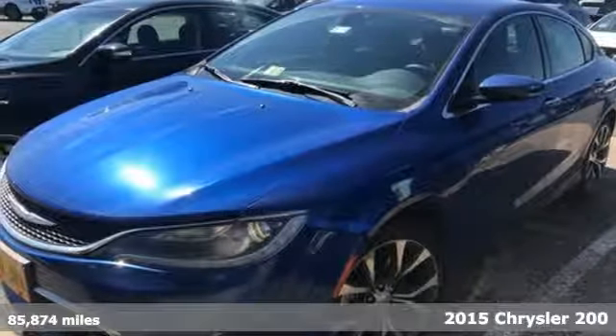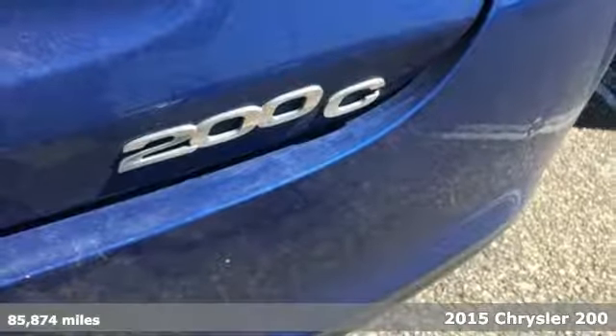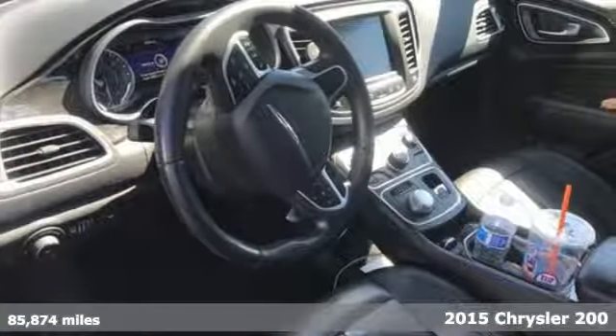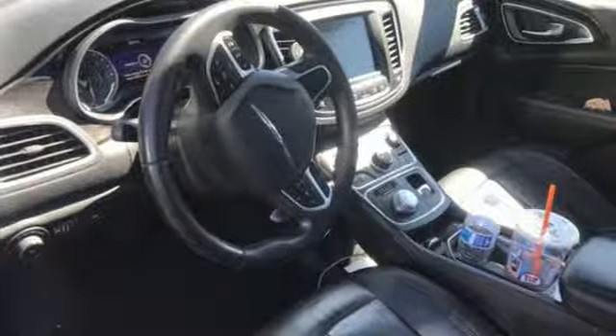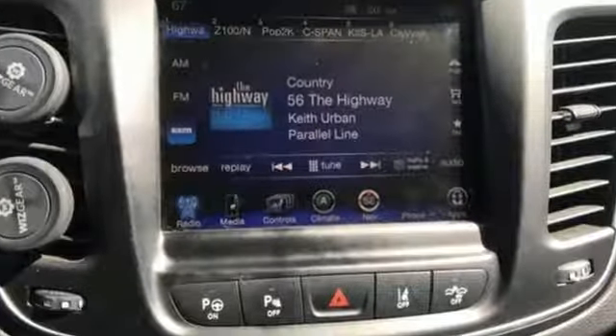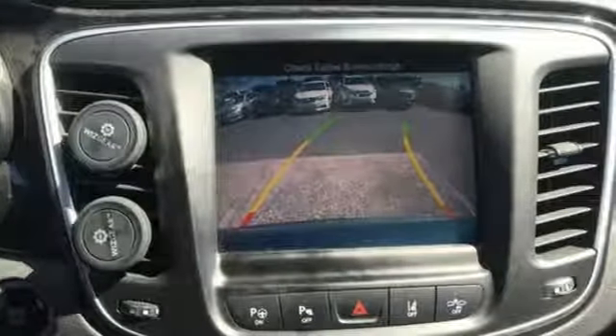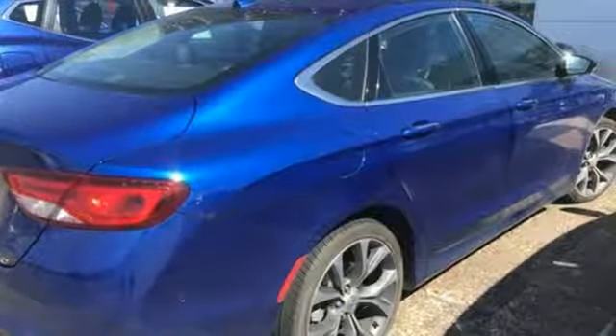It's a 2015 Chrysler 200C. This car is smart and luxurious. Under the hood is a 2.4L Tiger Shark MultiAir 2 4-cylinder engine paired with a 9-speed automatic transmission. MultiAir technology helps increase low engine torque, improve efficiency, and reduce CO2 emissions.